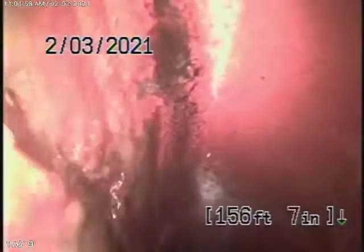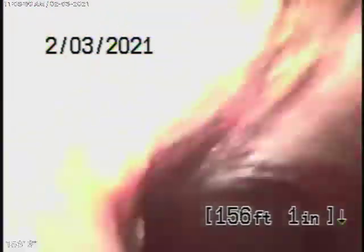We're going to pull the camera back. There's your connection right there. As we come back, we have a 6-inch clay pipe coming back from the middle of the street towards the property. You can see the water is running. This pipe is in good condition.